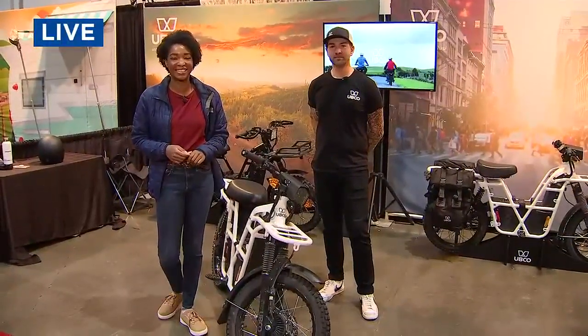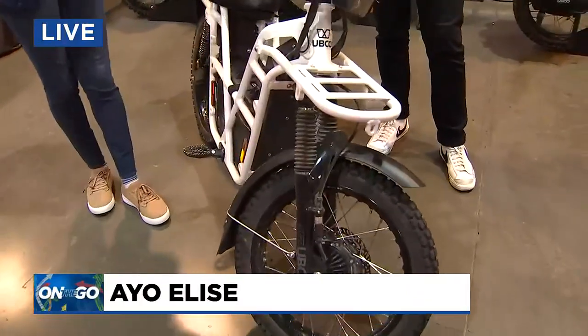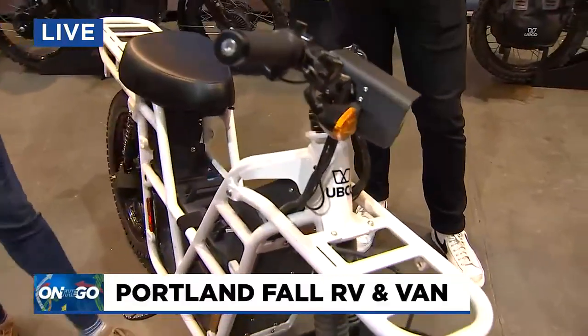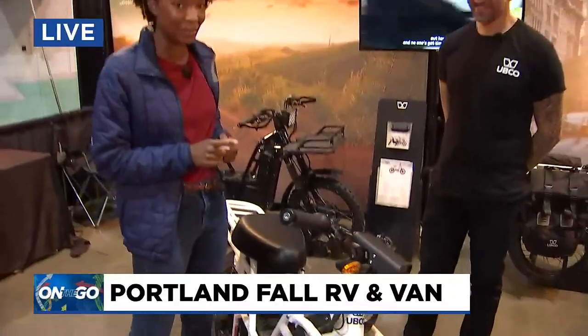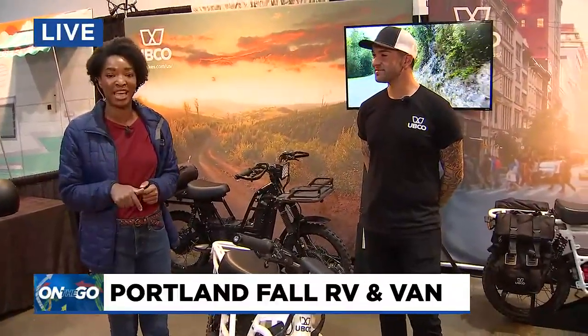All RV and van shows taking over the Portland Expo Center — starting today it'll be filled with hundreds of RVs to check out. Fox News reporter Ayo Elise is there right now getting a look at all the cool new features. And that doesn't look like an RV — clearly Ayo, what's going on? No, this isn't an RV. In fact, it's an electric bike, and I'm going to tell you more about it in a minute because it is so cool. The RV and van show here at the Portland Expo Center kicks off today — doors open at 10 a.m.